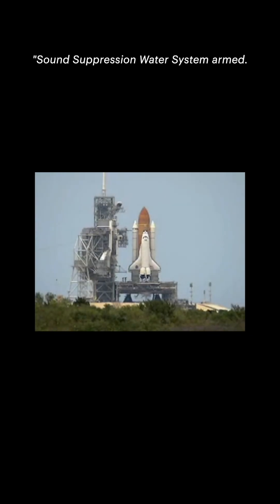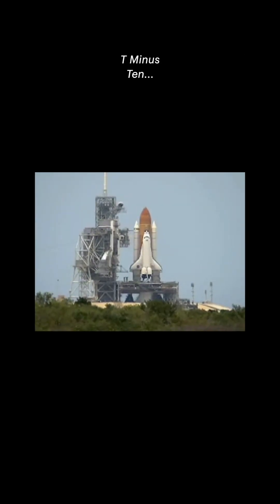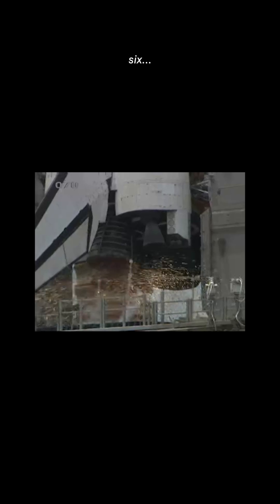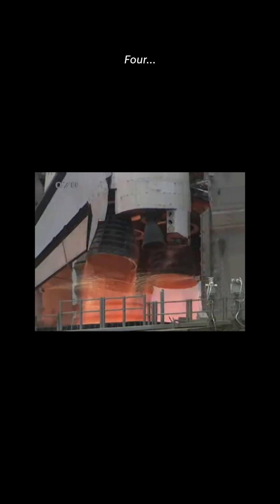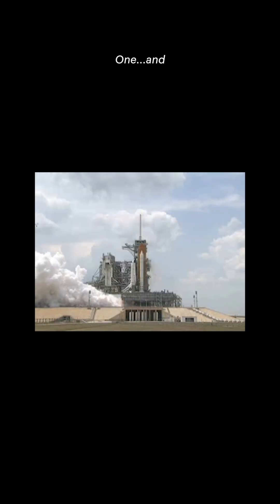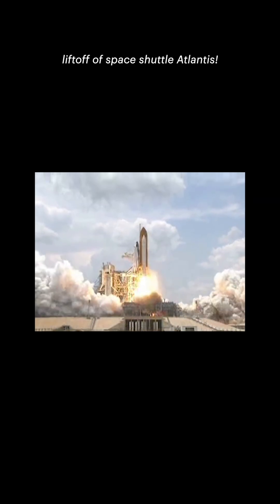Aspiration water system armed. T-minus 10, 9, 8, 7, 6, 5, 4, 3, 2, 1, and liftoff of space shuttle Atlantis.